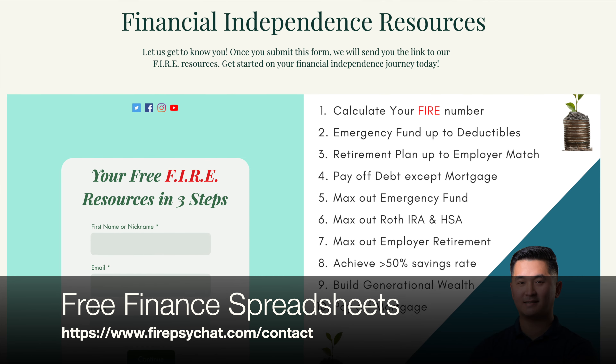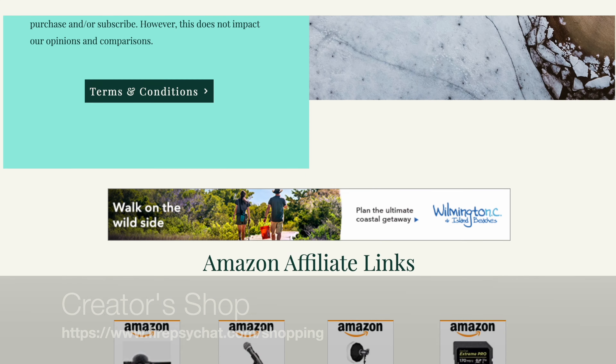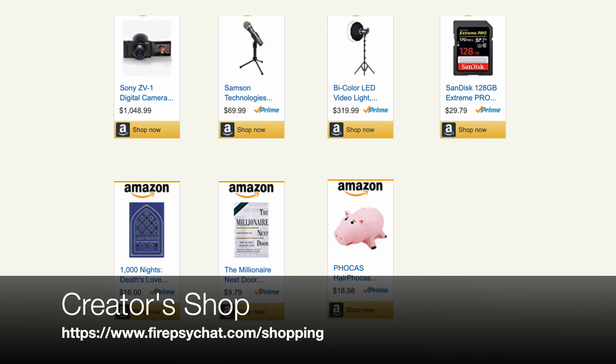Now let's talk about the new mutual funds TSP will allow us to invest in. You can also get a free retirement calculator at firesidechat.com. TSP is going to have over 5,000 mutual funds to choose from, but it's going to come with costs.